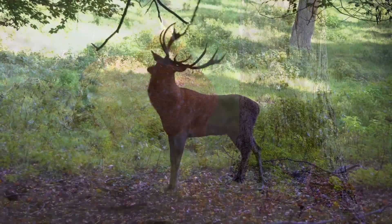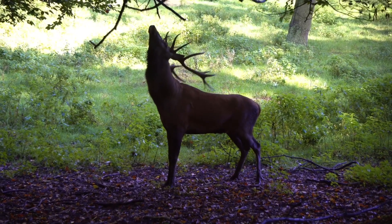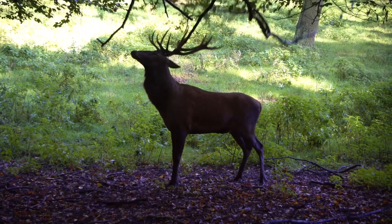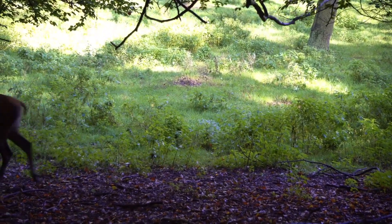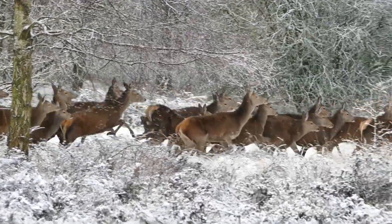Join us as we delve into the adaptations of deer, starting with their stunning antlers. We will explore how these magnificent structures have evolved to be a symbol of dominance and play a vital role in mating rituals and defense mechanisms. We'll also investigate the growth process of antlers and the factors that influence their size and shape.